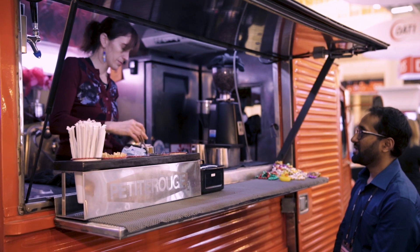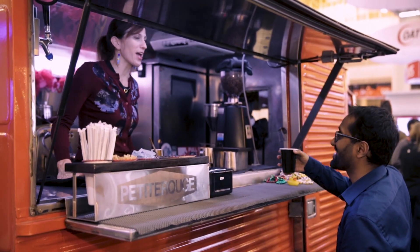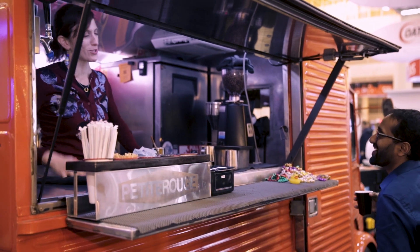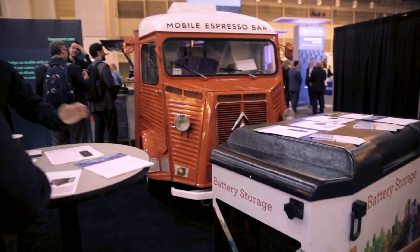At peak, we're powering espresso machines that pull 220 volts and 50 amps of current. Based on daily usage, this 80 kilowatt-hour battery could last a week in this environment. To recharge this unit at 6.6 kilowatts, it takes about 10 hours.